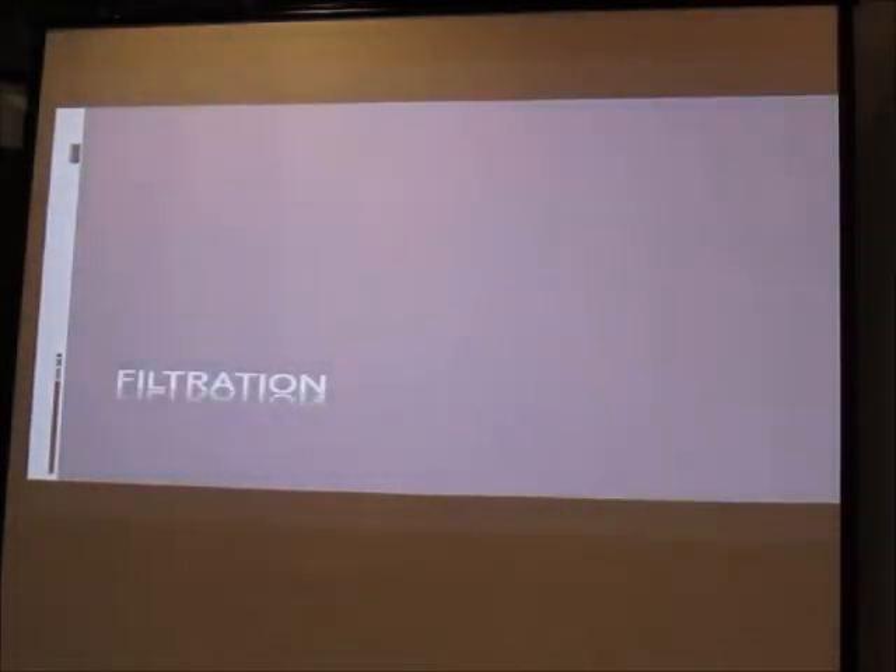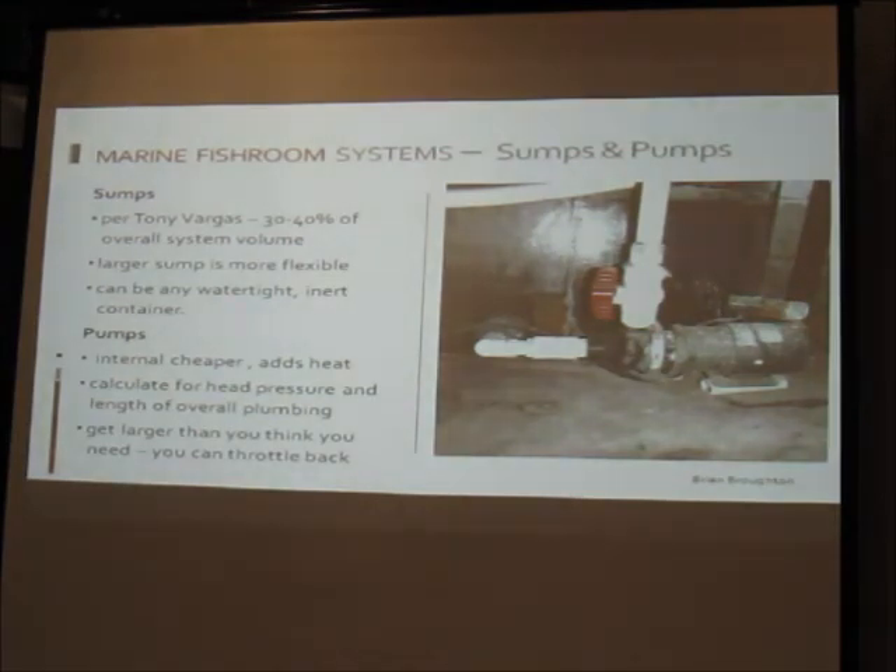For filtration, Tony Vargas recommends thirty to forty percent of your overall system volume be available in the sump. A large sump gives flexibility to add or remove equipment, and it can be any watertight inert container. For pumps, internal pumps are cheaper but add heat — in a cold basement that heat isn't lost, it's warming the tank. Calculate for head pressure and the overall plumbing length; go larger than you think you'll need, because you can always throttle a pump back but you can't make it exceed its rating.